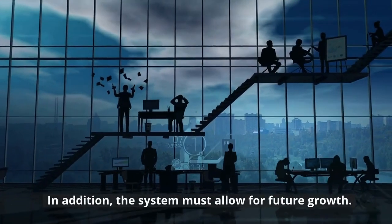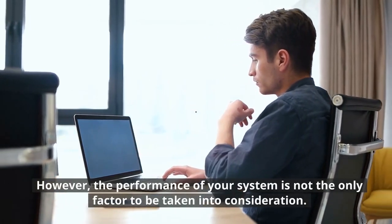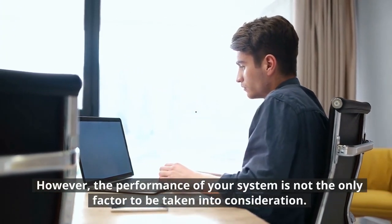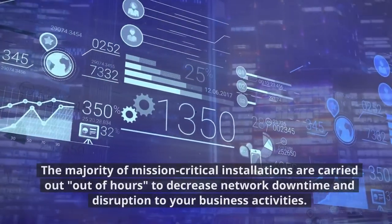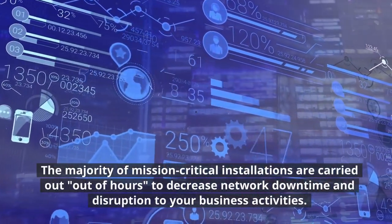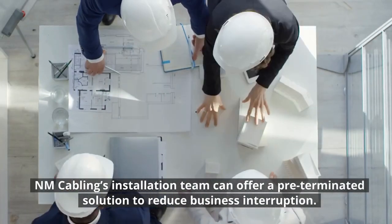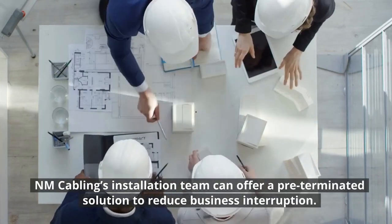In addition, the system must allow for future growth. However, the performance of your system is not the only factor to be taken into consideration. The majority of mission-critical installations are carried out out of hours to decrease network downtime and disruption to your business activities. NM Cabling's installation team can offer a pre-terminated solution to reduce business interruption.